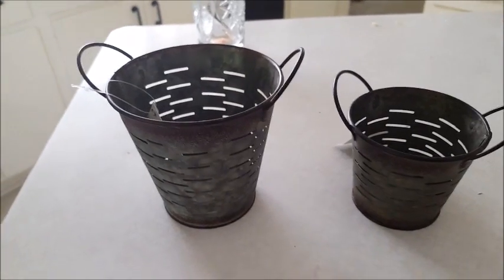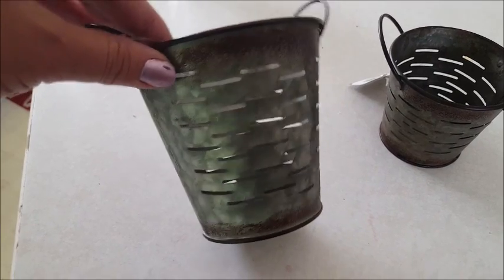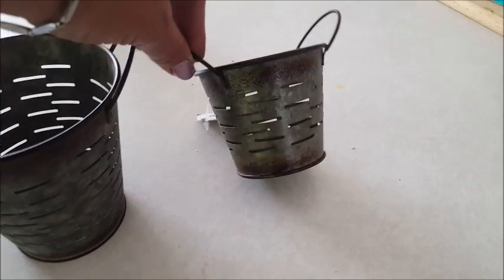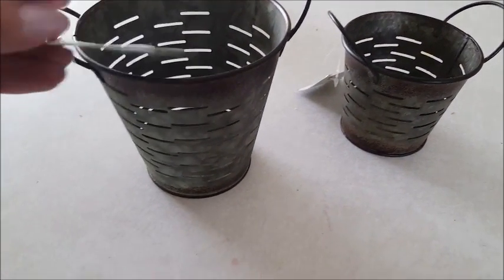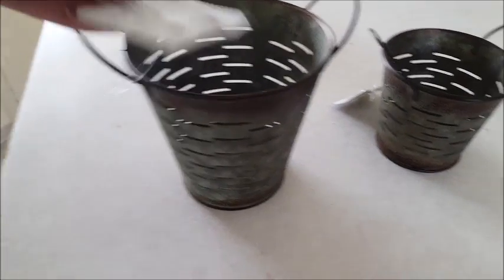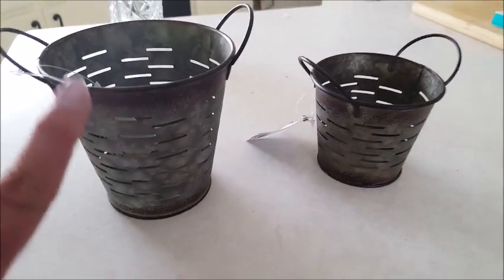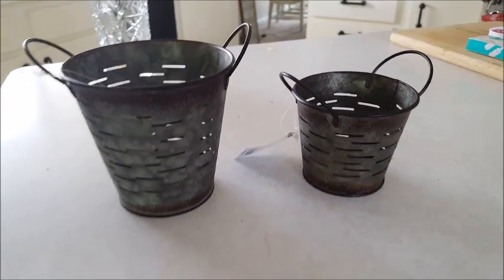So this is what I picked up at Hobby Lobby — it's these little miniature olive buckets. I think it's so cute. We got one larger size and one smaller size. I thought those would look really nice for fall decorations. The larger one was $3.99 and the smaller one was $1.99. They did have one size larger than this but I decided to get the smaller cute ones.